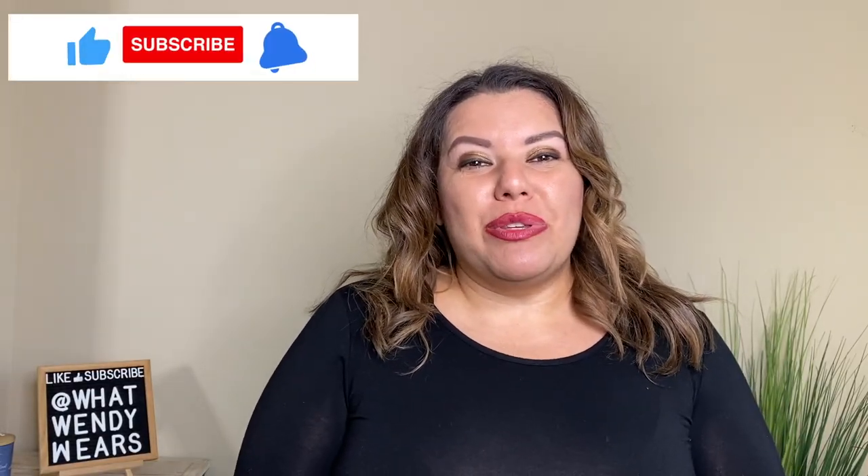So there you have it, folks. I hope you liked this video. If you did, please hit the like, subscribe, and the notification bell below as new videos come out weekly. I placed all the items from this video in the description below along with the sizes I ordered for each piece. If you want to see how I style these pieces, head on over to my Instagram page at What Wendy Wears. There you'll be able to see how I style some of these clothes to give you ideas on items you may already have in your closet. I'll see you guys in the next one — stay stylish, my friend.